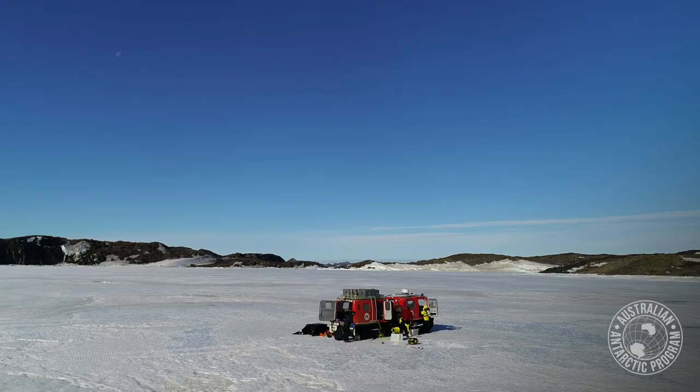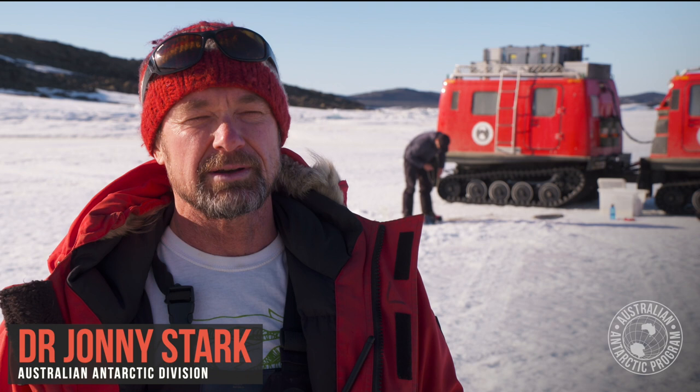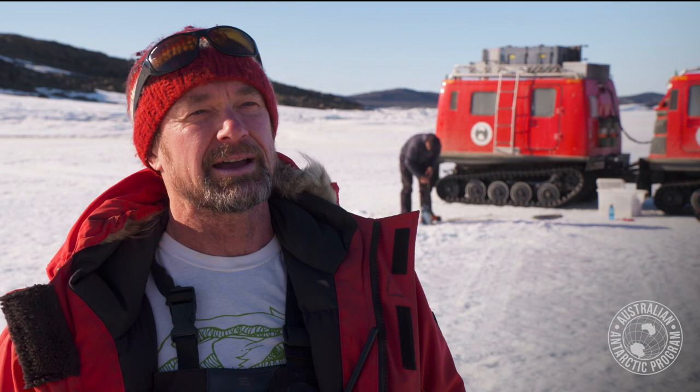We're standing on sea ice, about 1.7 metres thick, and underneath is probably 20 metres of water before we hit the sea floor. We are here doing some environmental surveys for the Davis Aerodrome Project, doing marine environmental surveys all around the Vestfold Hills, which is a largely unexplored area.